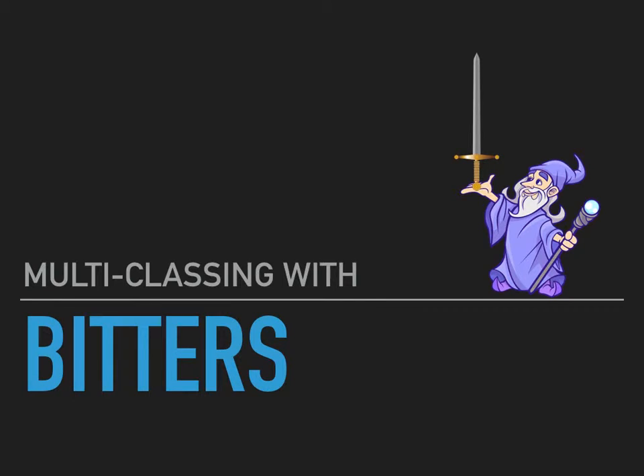Hey, howdy, hey, friends and neighbors. Scott here. Today we're going to talk about multi-classing with bitters.